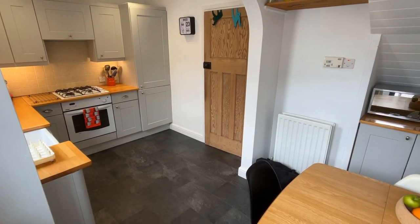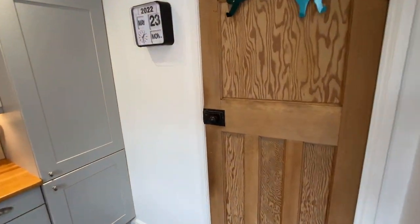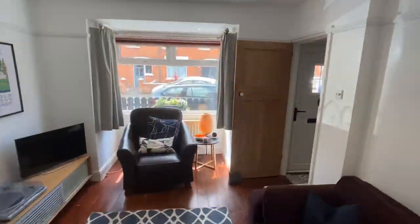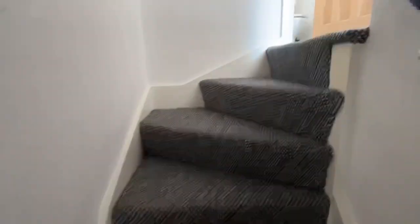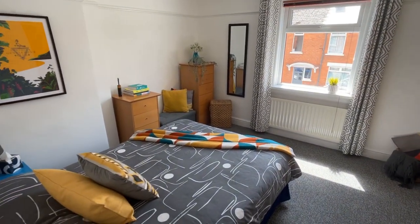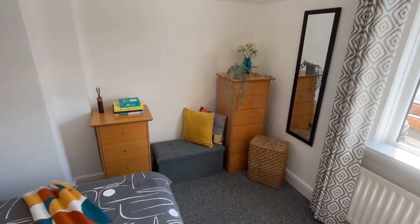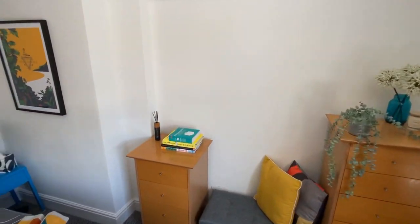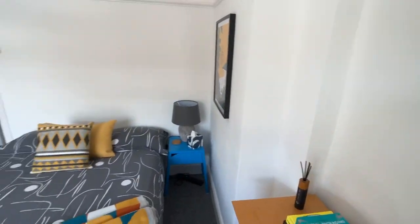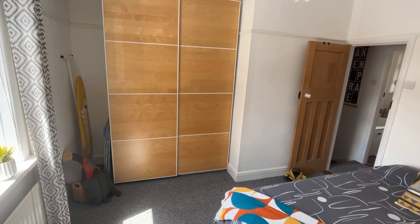We'll go back through the kitchen and then quickly up the stairs and into the main bedroom. This is a really good sized bedroom and when we turn around you can see there's plenty of space for wardrobes. There are wardrobes built in on the left-hand side. A good size room with plenty of storage as well.